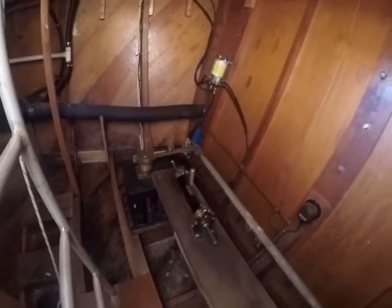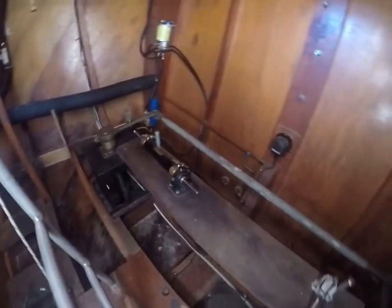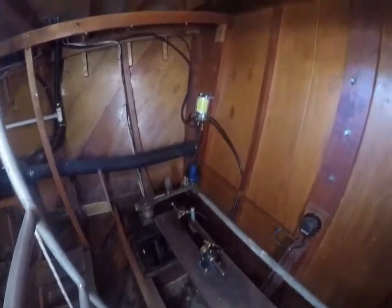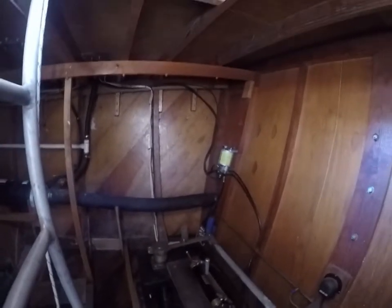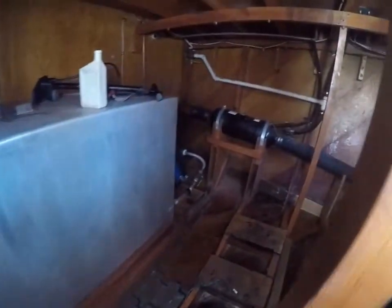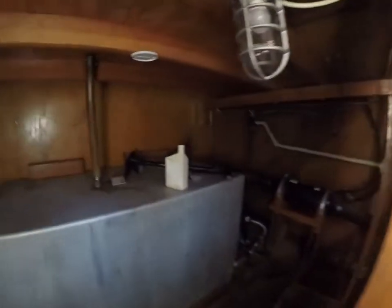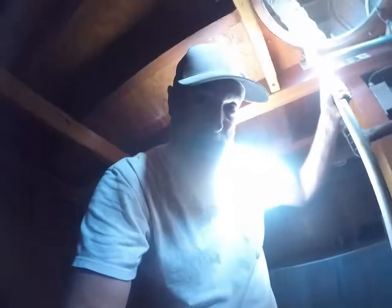Here we are in the rudder room. Here's our steering gear — we actually have dual rudders, our little rudder indicator, and our hydraulic pump. There is our fresh water holding tank. You can also see our exhaust coming through from the engine room, through the aft of the transom. Over in that corner we've got our fresh water pump for our fresh water system — the sink and the toilet. So this is the aft compartment.